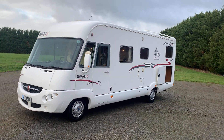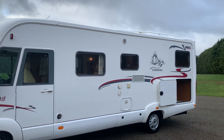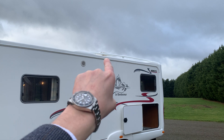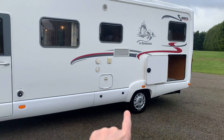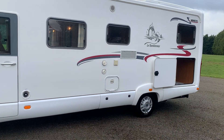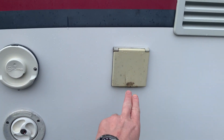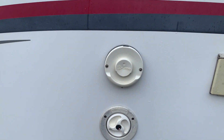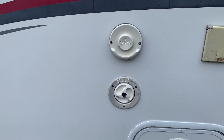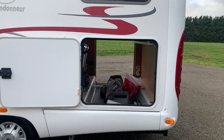We'll start on this side of the Rapido. Above the coach-built body you can see a TV aerial just poking out there. In this area we have storage and another storage locker before you get to the garage. On this side you have your mains hookup point, the vent for your Truma blown-air heating, and then this is where you fill up your fresh water.